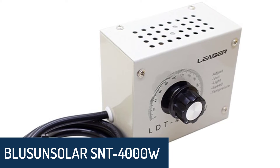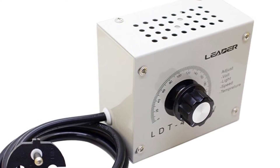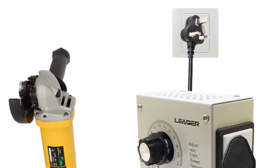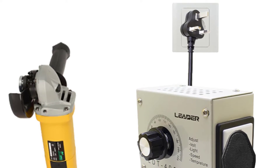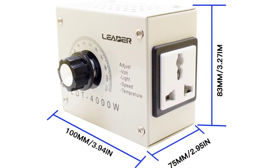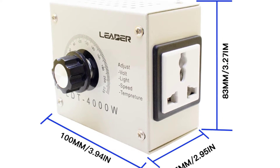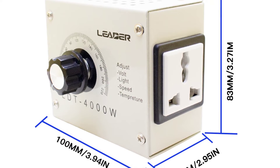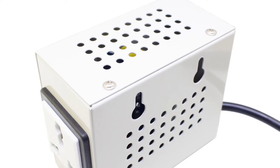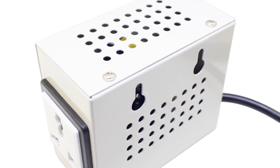Number 3: Blusyn Solar SNT 4000W Electronic Voltage Regulator. The Blusyn Solar SNT 4000W Electronic Voltage Regulator is an AC voltage controller that can help you adjust the voltage in a convenient way. With this compact variable voltage controller, you can adjust the output voltage of your adapter. This electronic voltage regulator operates by stepping voltage up and down to control the power supply, and this voltage controller can be connected to the output of a power adapter and adjusted by the voltage regulator.